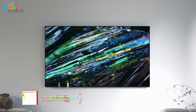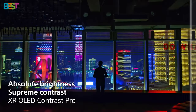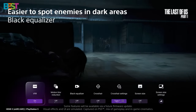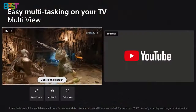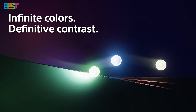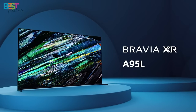Number 1: Sony Bravia XR A95L. This top-tier TV is all about pushing the boundaries of picture quality, sound performance, and innovation. With unparalleled HDR color gamut coverage and a powerful Google TV interface, the A95L is in a league of its own. While it may have some minor drawbacks like lower brightness compared to its competitors, its overall performance and features make it a worthy investment for any home theater enthusiast. If you're looking for the best of the best in 4K HDR TVs, look no further than the Sony Bravia XR A95L.